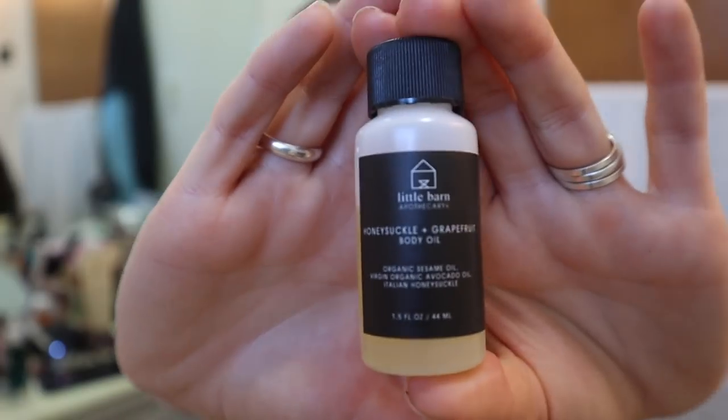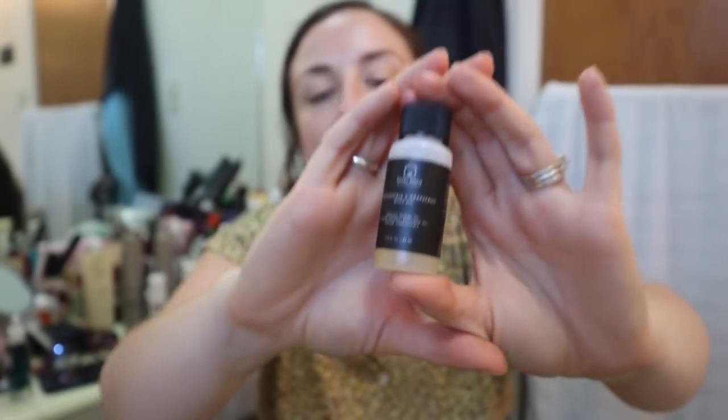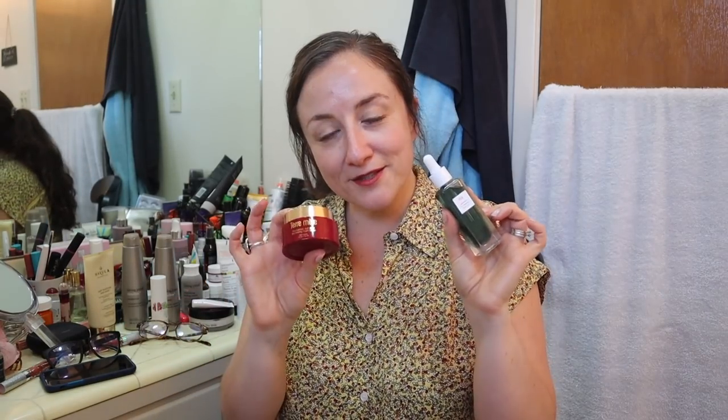I got this in a Petavir box — it's the Little Barn Apothecary Honeysuckle and Grapefruit Body Oil. Petavir is a cruelty-free subscription box and I do my unboxings on my channel. I love this body oil. It mostly smells like honeysuckle — it's just such an amazing smell. After I do my stinky skincare routine with those two products, I like to put some of this on my hands and then hold them near my face as I'm falling asleep, because it really helps with the smell.